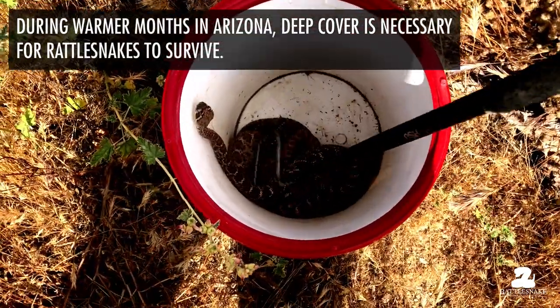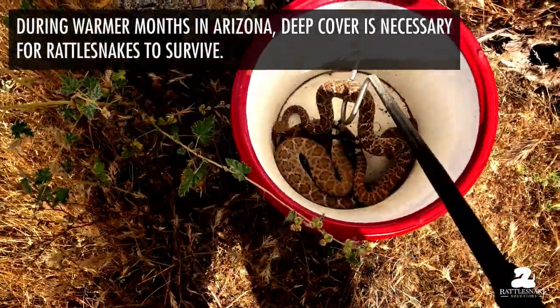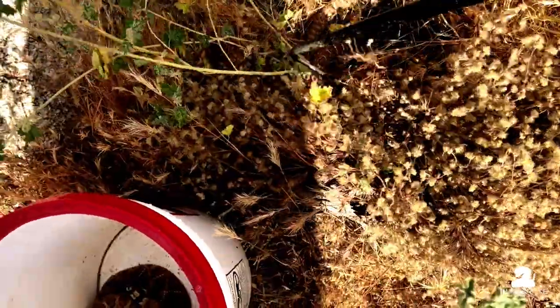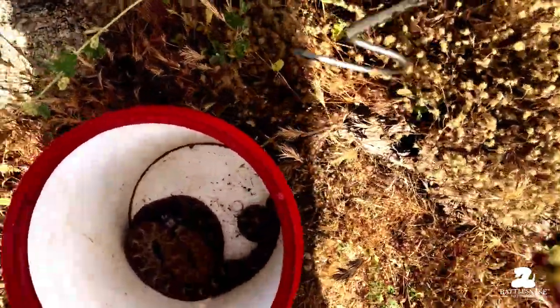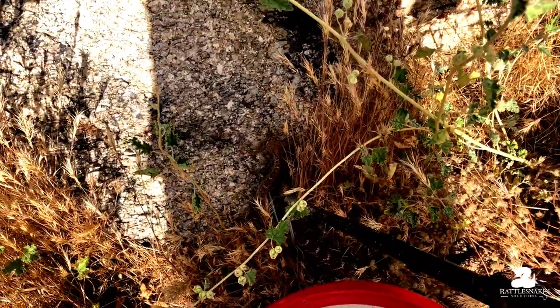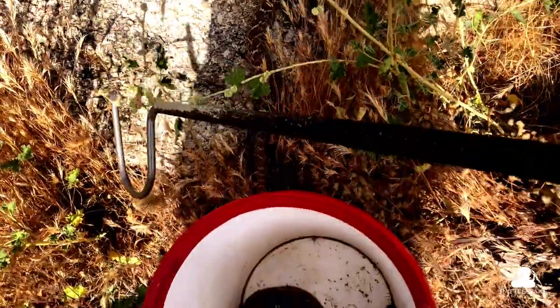I need to make sure these guys get into that crevice, so I'm going to pull it out just a little bit. It's warm enough now that, even though it's kind of a cooler day, you've really got to make sure they get into cover. Okay, he's going the wrong way — I wanted him to go up into that crevice. I'm just going to kind of steer him. There we go. That's a nice deep area — he can get in there and stay nice and cool.